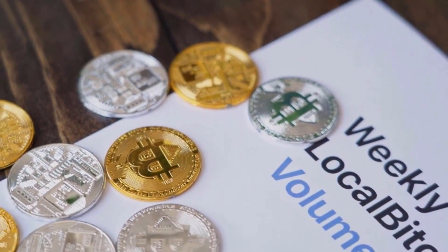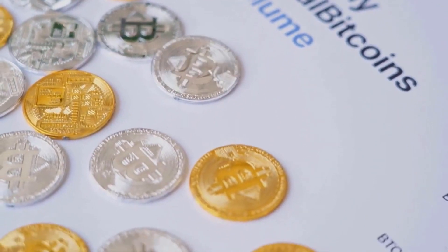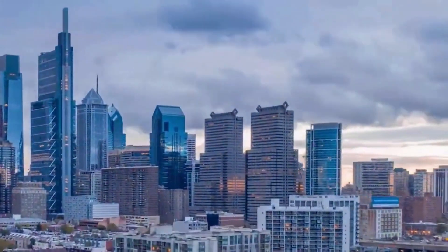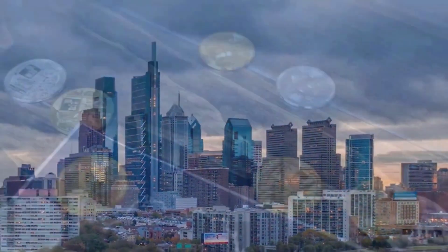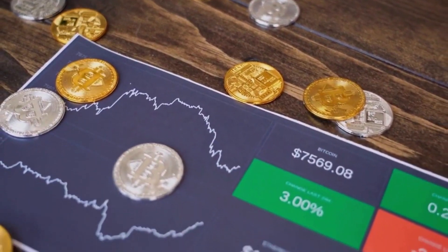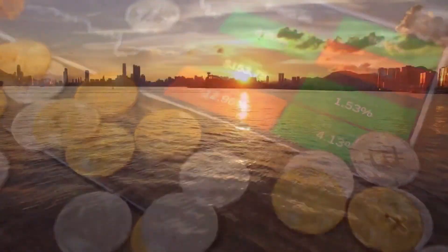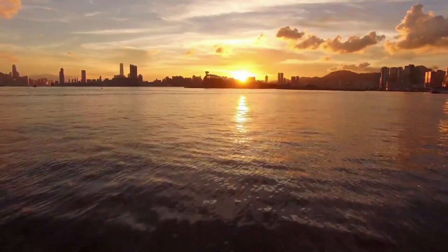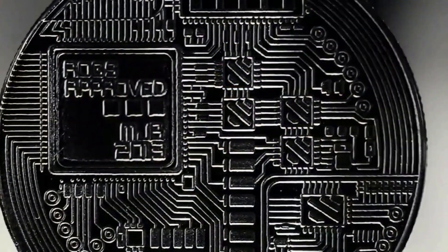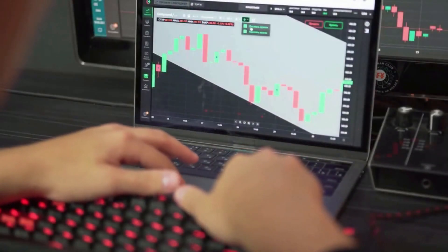In this video, we will walk you through Safemoon price examination for now and for one week from now, and try to answer questions that people often ask about important facts. What's the most likely short-term cost estimate for Safemoon? We'll cover Safemoon support and opposition levels, and before getting too deep into the Safemoon technical analysis, let's talk about the current state of the economy in general.